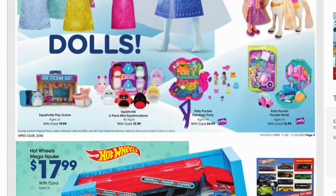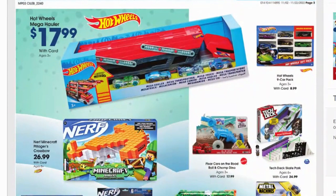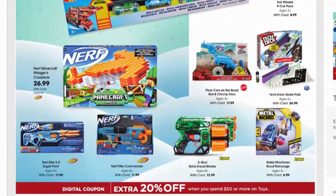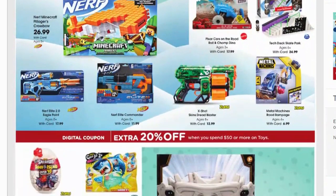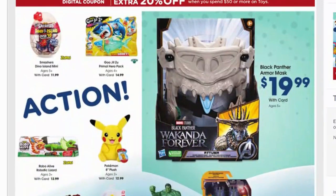The Squishville play scene — Squishmallows have become a really big hit and a hot item. There are Hot Wheels for $17.99, a nine-car pack for $8.99 — not bad, especially if you can get 20% off. Pixar Cars on the Road is $17.99, Tech Deck skate park $24.99, and more Nerf guns. This is kind of the first year I'm really struggling to figure out what to get my kids. I have a kindergartner but my older two are in middle school and not wanting any of this stuff.